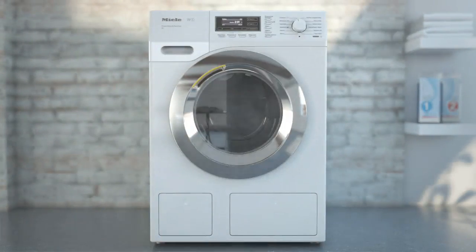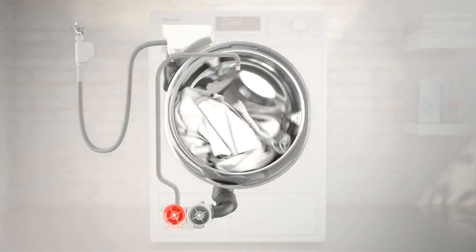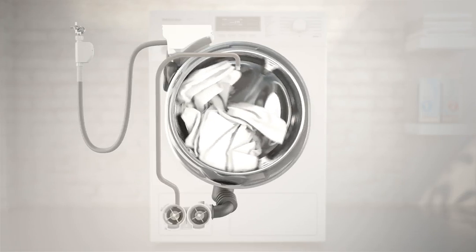Models featuring Miele's Power Wash system are equipped with a second circulation pump, and hence achieve far better utilisation of detergent and faster wetting and drenching.